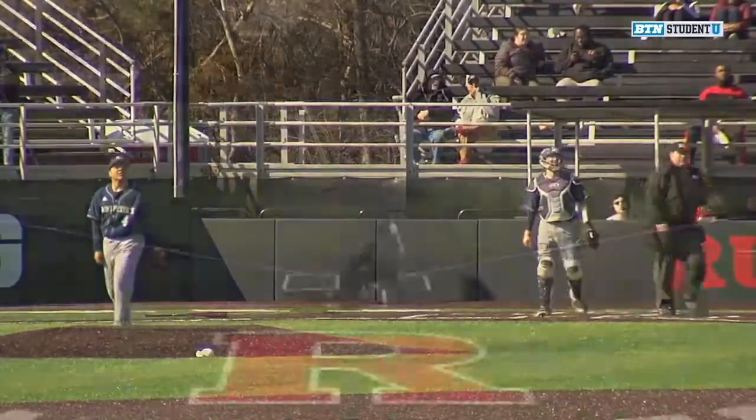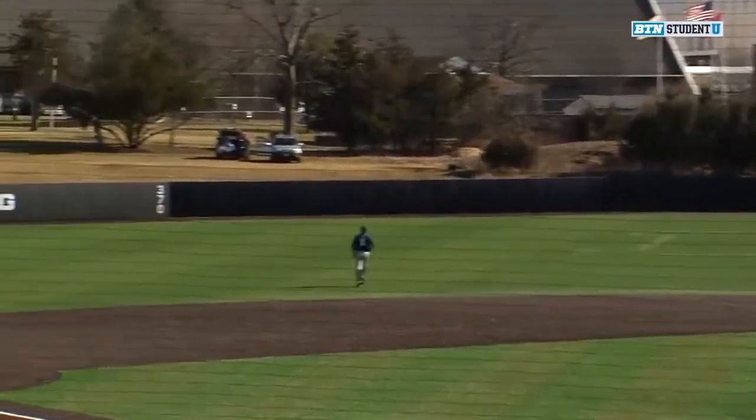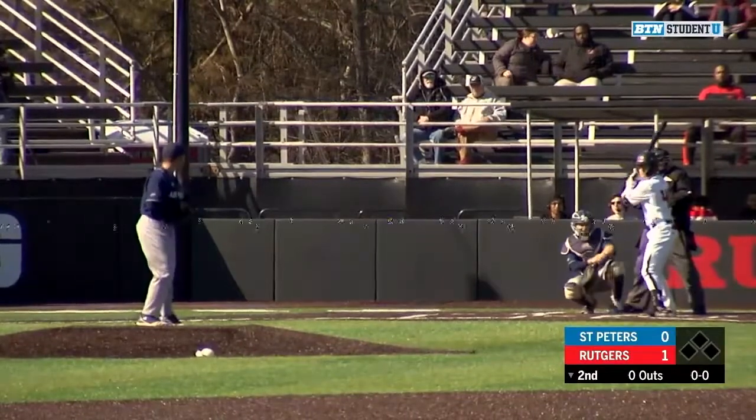Check this one out — some oppo taco from Shekhoff, and it just got out of there. Scarlet Knights up now in the bottom of the second.